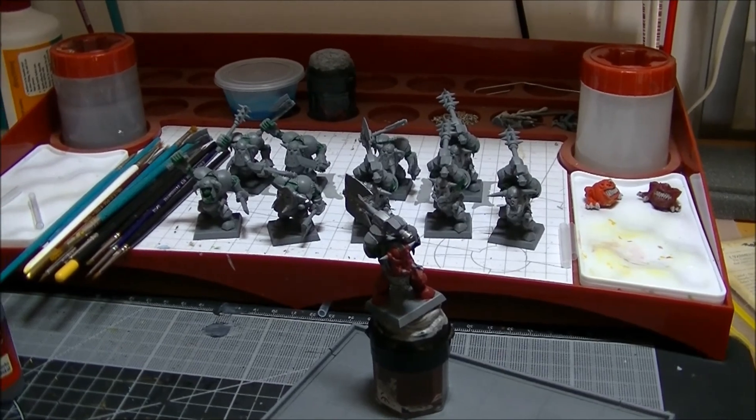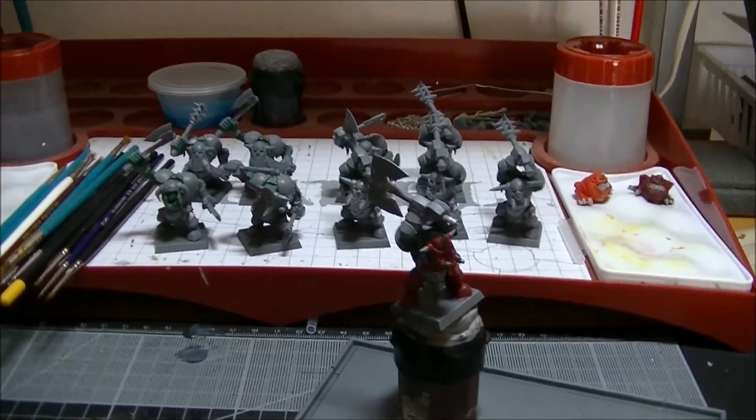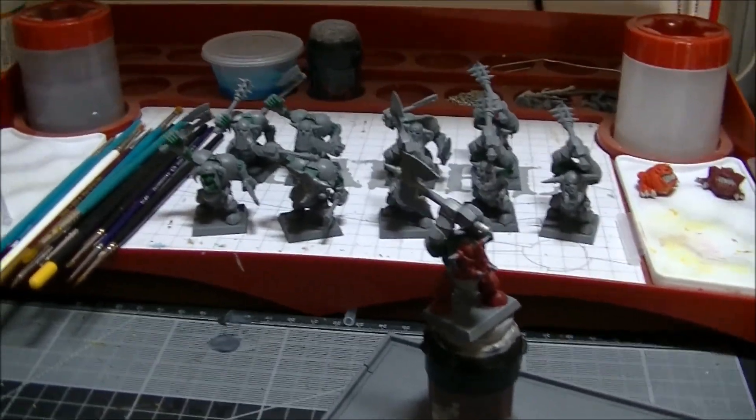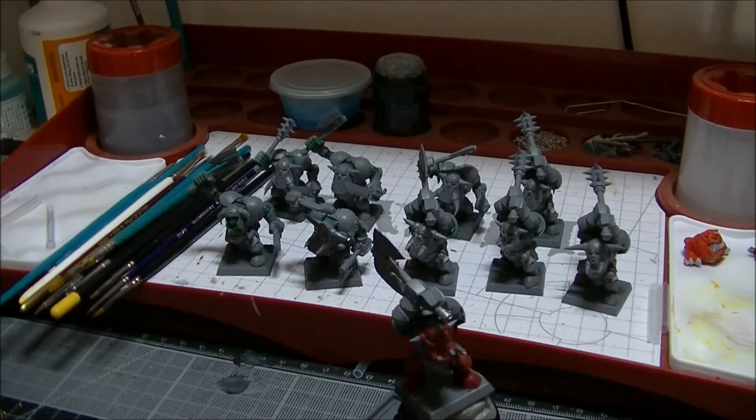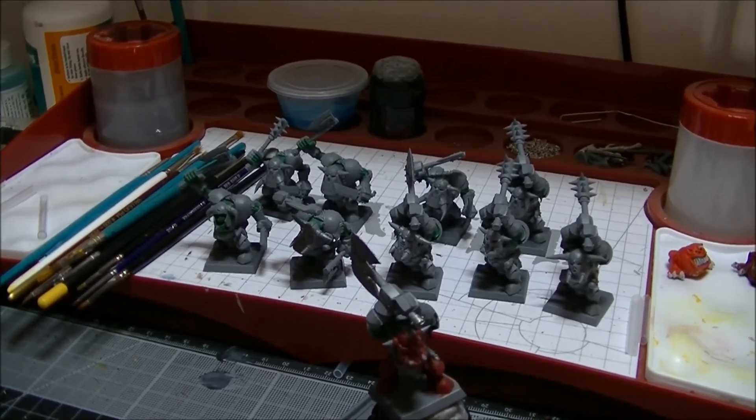G'day YouTubers! Devil's Prodigy here bringing you an update for the Black Orcs project that I'm working on. As you can see, not a huge amount has been done, and I sort of expected it with this week being really hectic with Christmas and that.